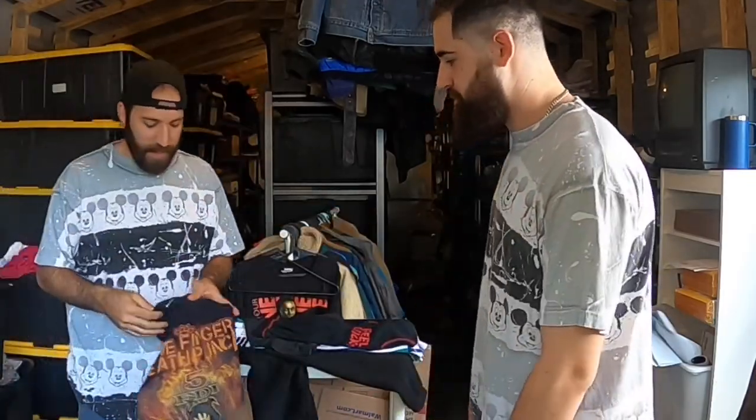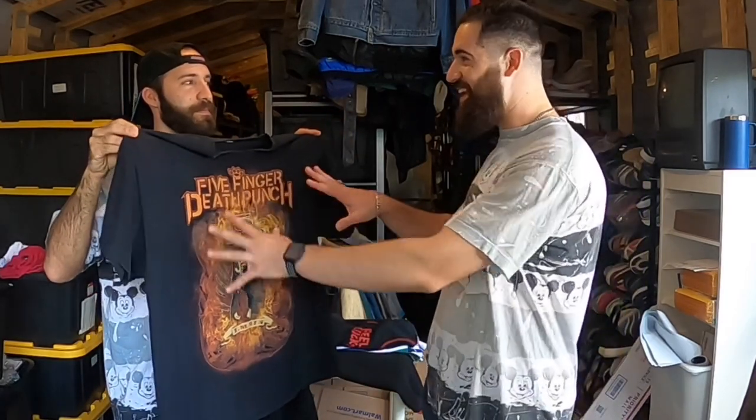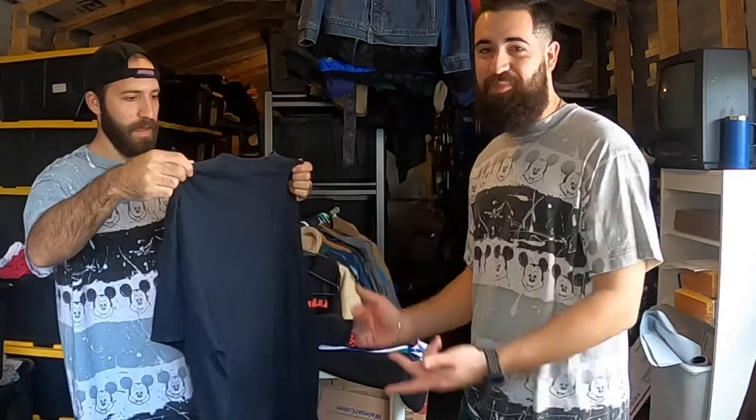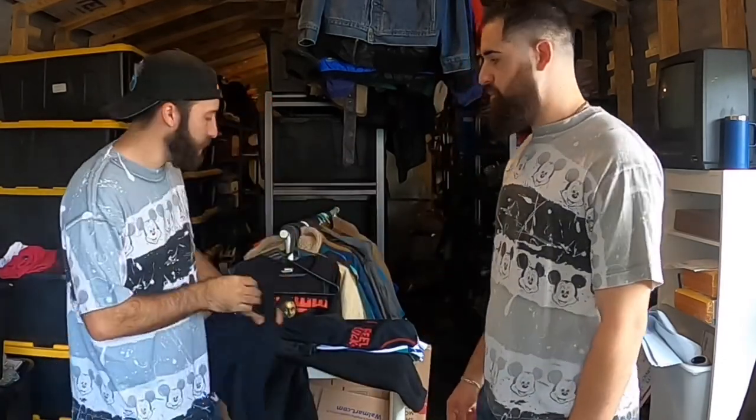Next is a Five Finger Death Punch band tee - a very popular band. It's on a cut tag, size XL/2XL, with a nice big graphic on the front. Good size, clean, and I paid two bucks. Joey said he'd pick up any shirt with a big graphic like this. The cut paper tag suggests it's a little bit older. For two bucks, definitely a pick.